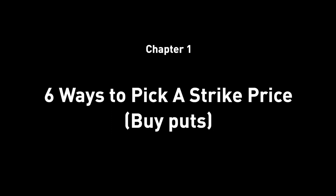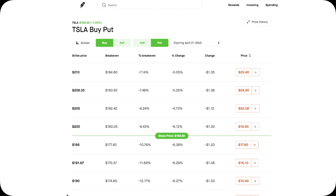Now you know the basics. We are ready for chapter one: six different ways to pick a strike price for put option contracts. Let's use Tesla put as an example.